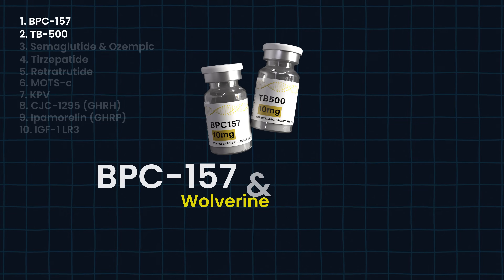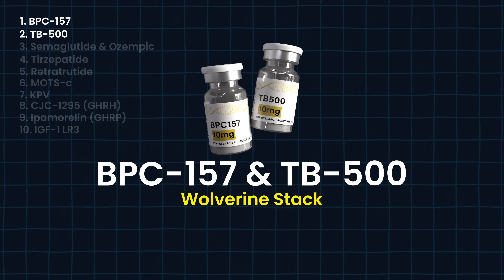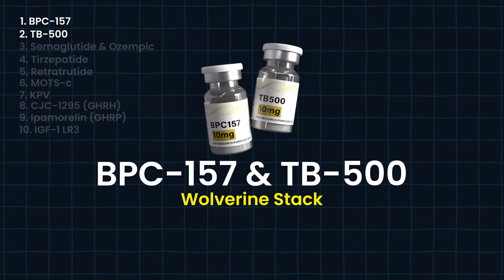We're going to kick this off with probably the two most popular peptides called the Wolverine Stack — BPC-157 and TB-500. I am personally going to say I've been using this for over a decade before people even knew what it was. This is being used behind the scenes with professional athletes. Most people are usually five to up to a decade behind the curve on these things.